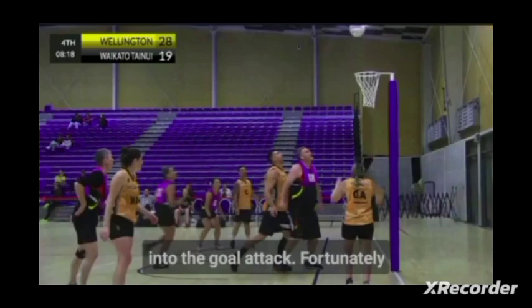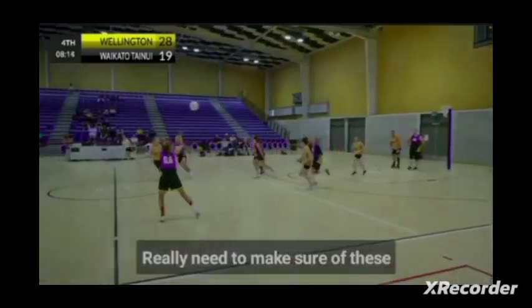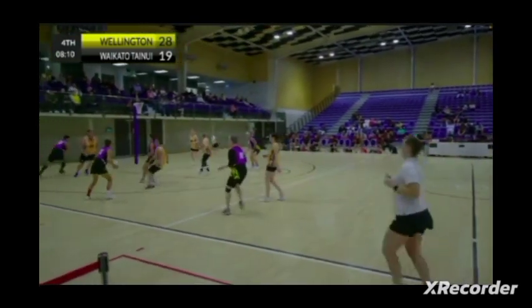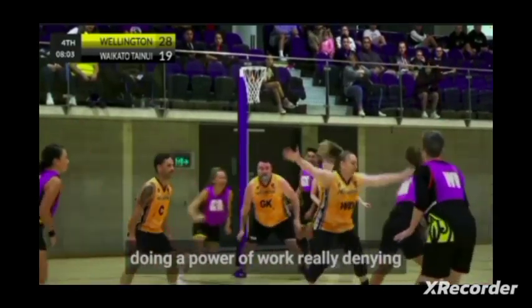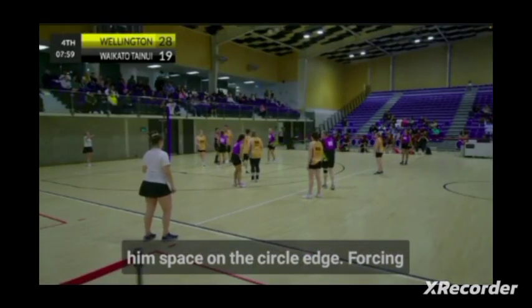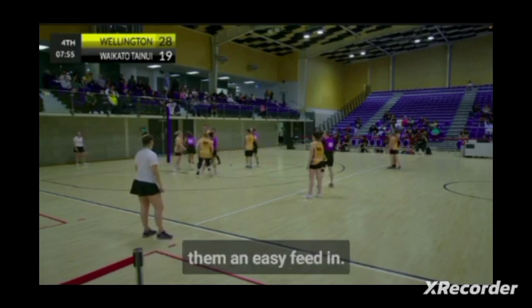Beautiful pass from the mid-third into the goal attack, but unfortunately can't put the shot away. Waikato really need to make sure of these turnovers to give themselves a chance in this match. Wellington centre John Casey doing a power of work, really denying JJ Sharrick space on the circle edge and forcing the Waikato mid-quarters high — not giving them an easy feed in.